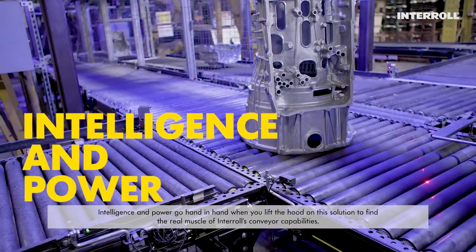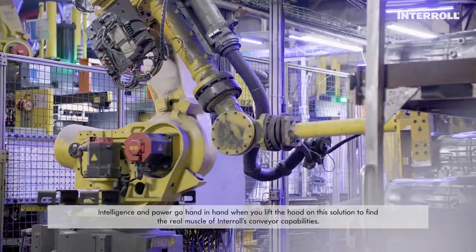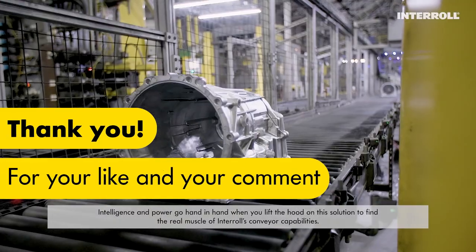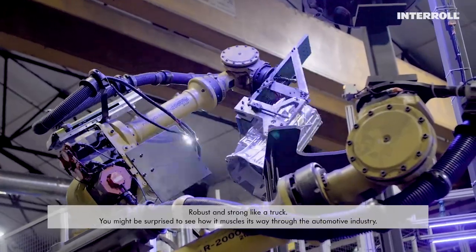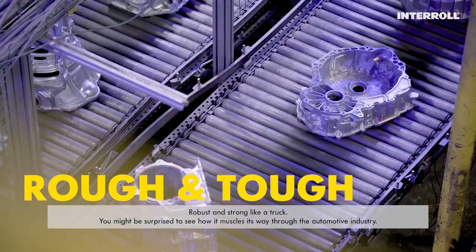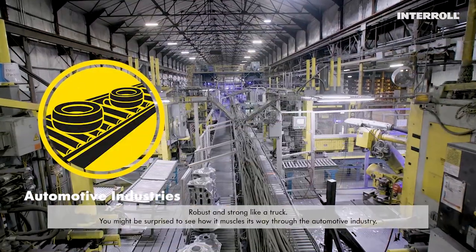Intelligence and power go hand in hand when you lift the hood on this solution to find the real muscle of Interroll's conveyor capabilities. Robust and strong like a truck, you might be surprised to see how it muscles its way through the automotive industry.